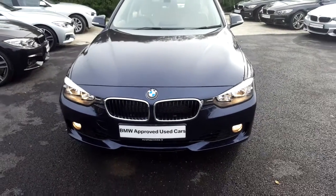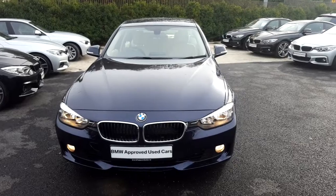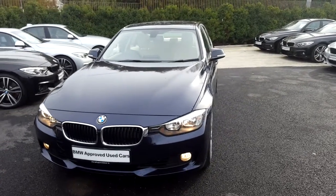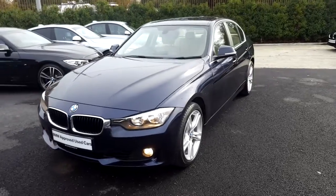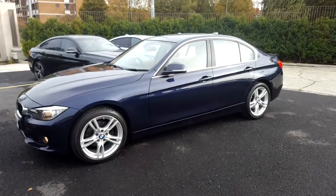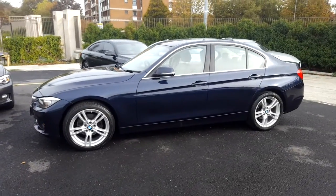Hello and welcome to Murphy & Gunn BMW. My name is Corbyn and I'm going to show you around this 3 Series. It's a premium selection 2014 320 petrol SE, in imperial blue with a Venetian beige leather interior.